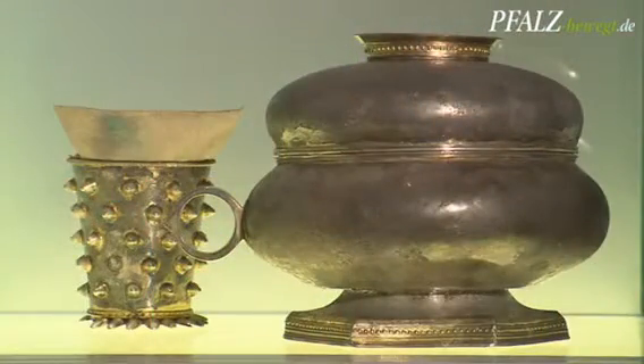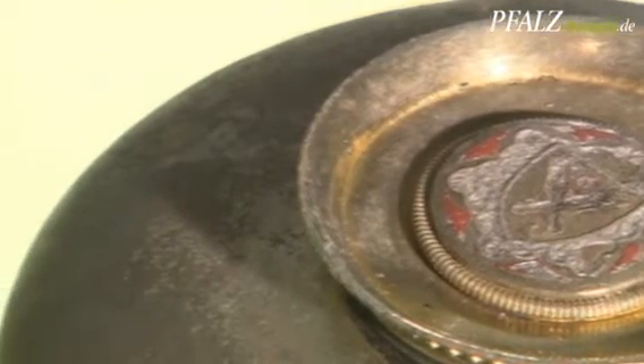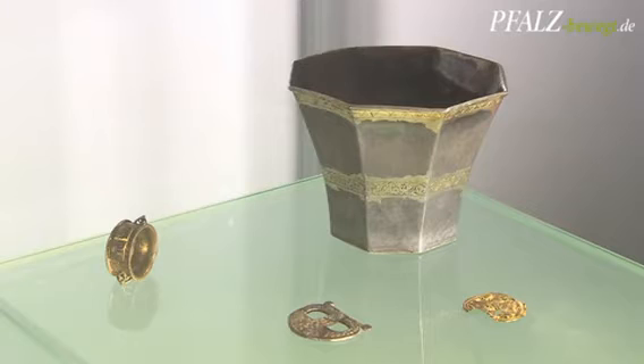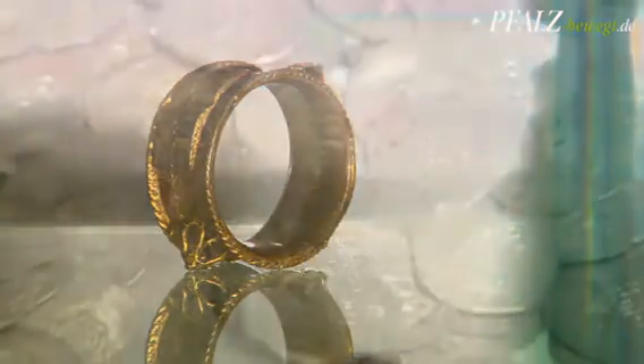The Treasure of Lingenfeld — one of the most valuable finds. Supposedly it was buried during the plague pogrom of 1349. At that time, many Jews fled and buried their belongings in the hope of someday returning. A Jew from Speyer buried his possessions in Lingenfeld: silver vessels and coins, predominantly Speyer Heller from the time before 1349.